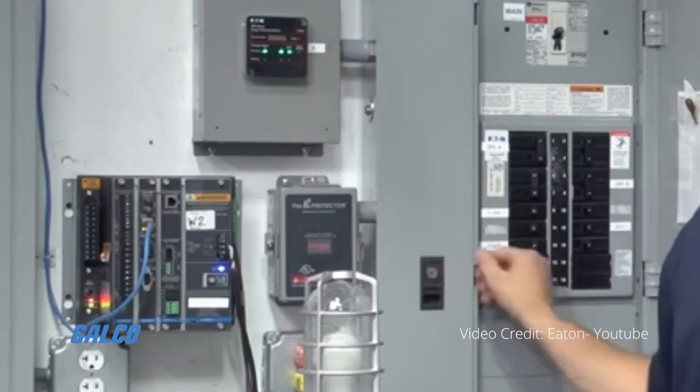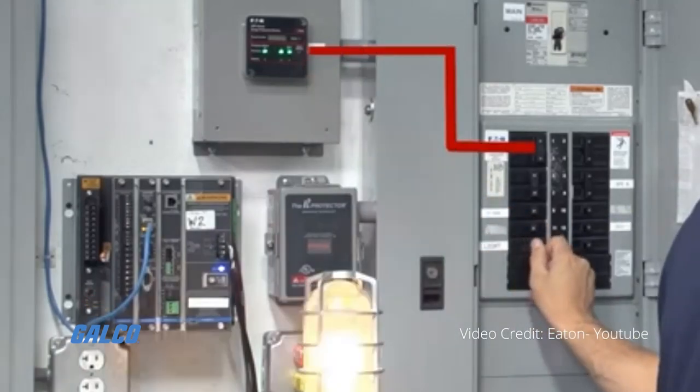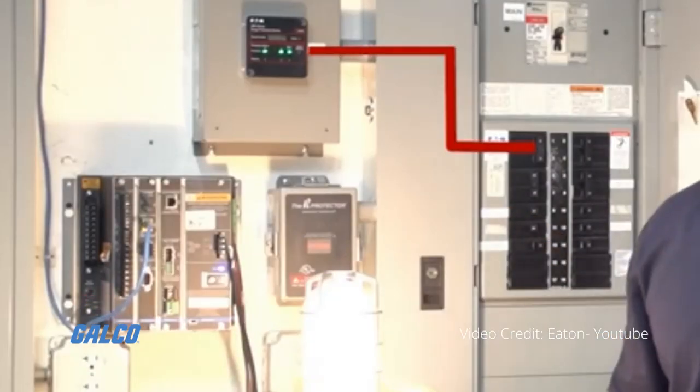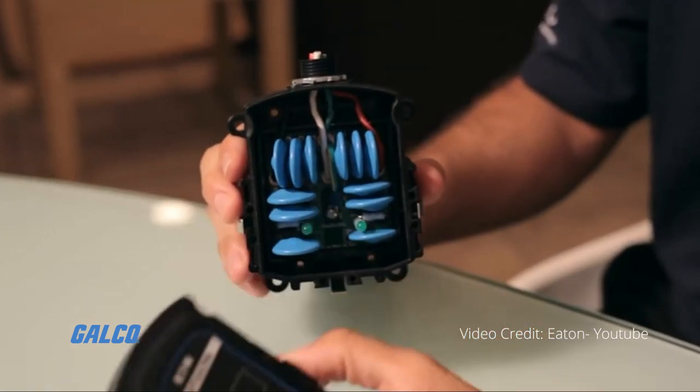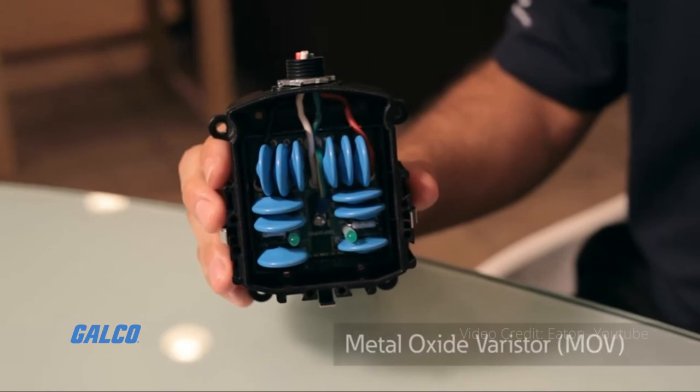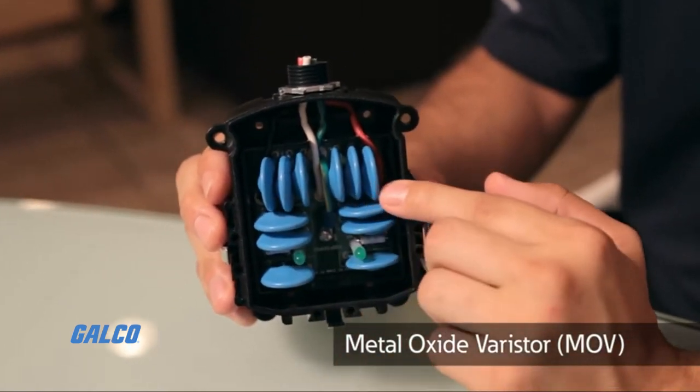They are connected so that they will see the same surges and currents as the SPD does. A surge counter is activated when voltage rises to the activation voltage value of the SPD's metal oxide varistors.